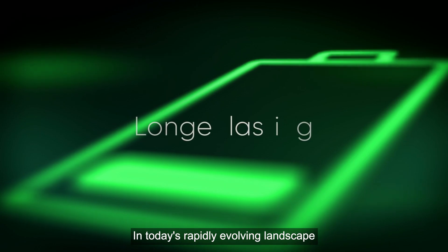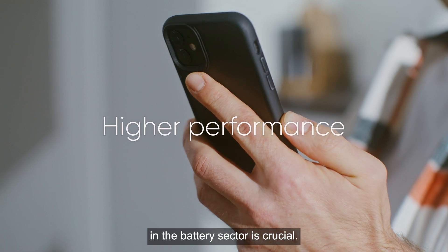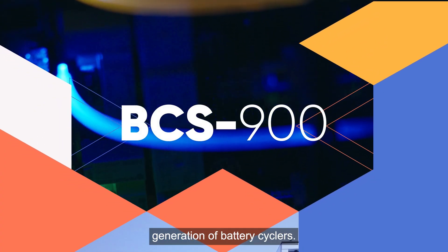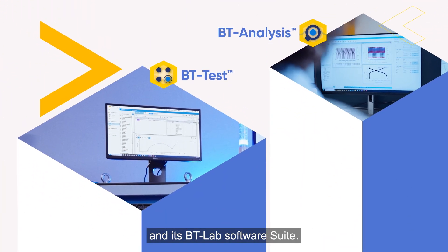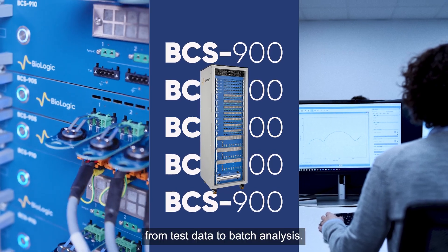In today's rapidly evolving landscape of new mobility applications, continuous innovation in the battery sector is crucial. That's why Biologic developed a new generation of battery cyclers — introducing the BCS900 series and its BT Lab software suite, ready to boost your innovation from test data to batch analysis.